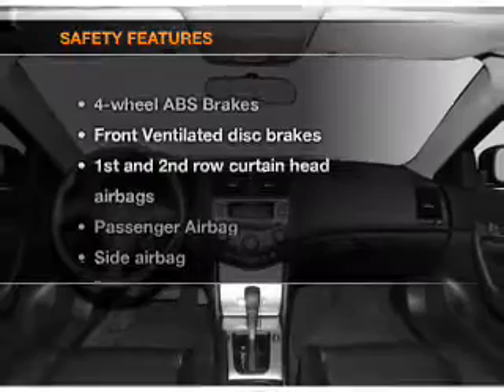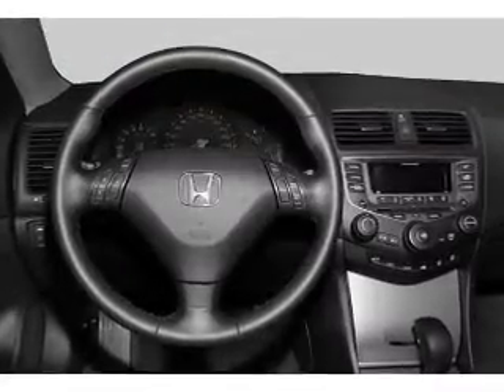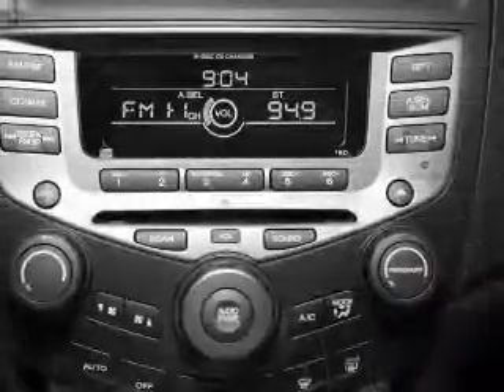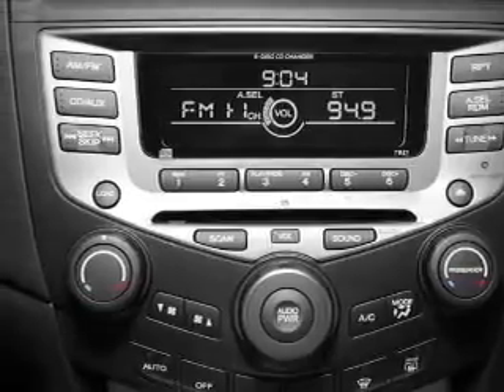If safety is a high priority, rest assured knowing that these top safety components are included: front ventilated disc brakes, passenger airbag, side airbag, curtain head airbags, and daytime running lights. Call today to schedule a test drive.